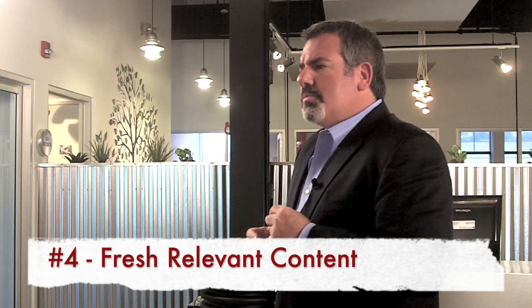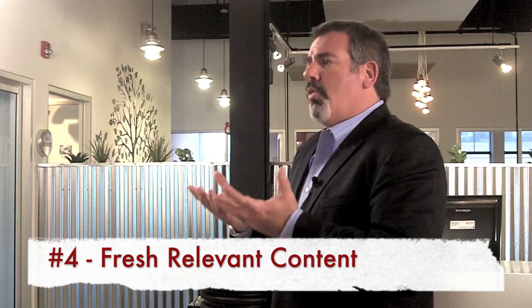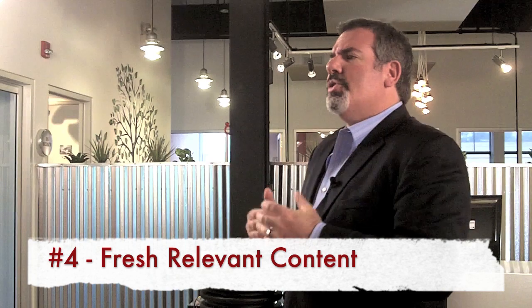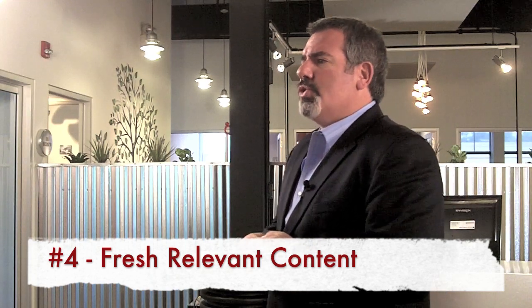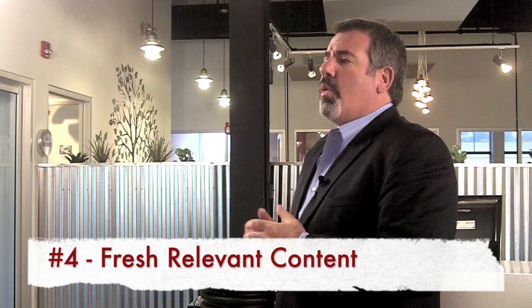Fourth: content. Google wants to see it. Content-rich websites help you rise in search engine optimization, and your prospects and clients want to see lots of good content to let them understand why your company is the obvious choice to do business with. If you've gotten involved in social media, you know that that requires a lot of content also, so you can repurpose a lot of your content for use in your social media campaign and updating your website as well.